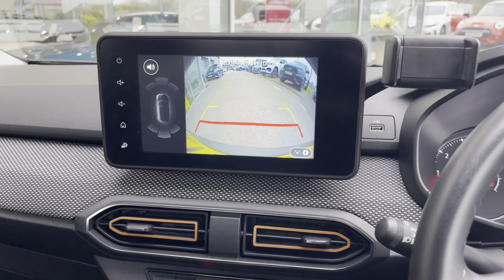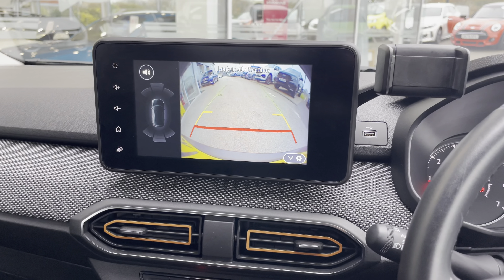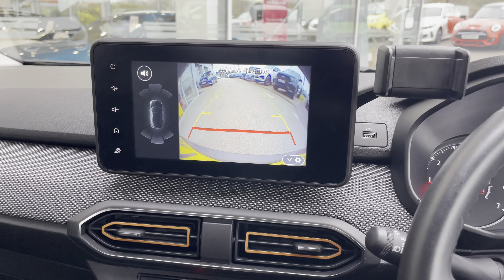Along with front and rear parking sensors with a rear camera, making manoeuvring and reversing so much easier, especially in those difficult parking situations.